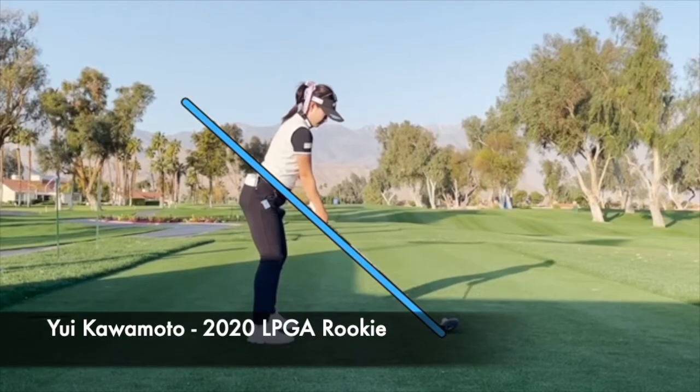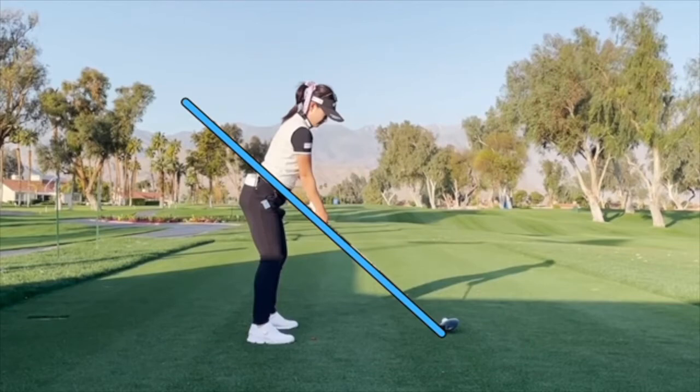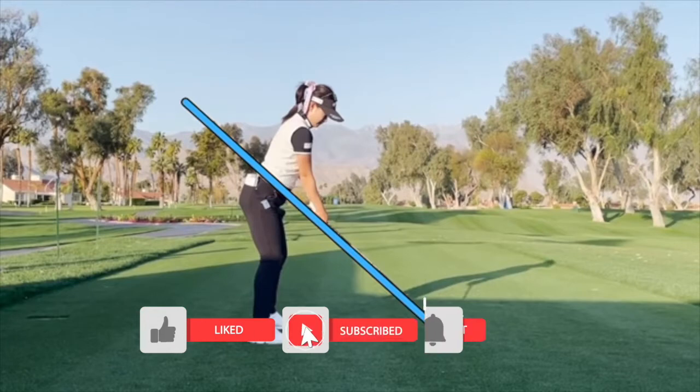In this video let's take a look at the golf swing of Yui Kawamoto — a great young player on the LPGA Tour who has already won on the Japan Tour. Just a reminder: if it is your first time to the channel please hit that subscribe button, and if you like the video please hit that like button as well.